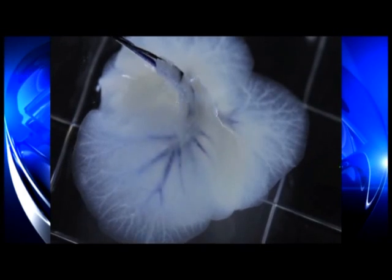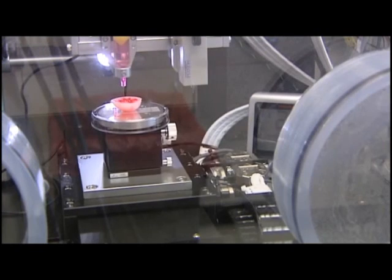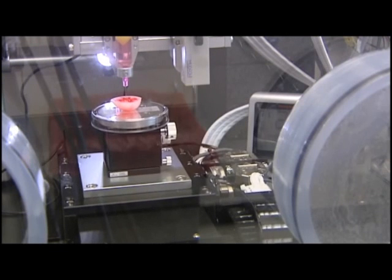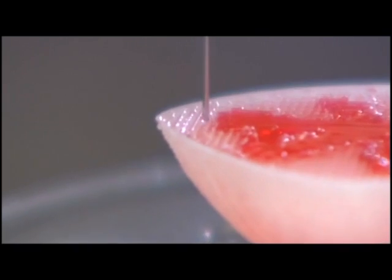The most complex organs are the solid organs, like the liver, the heart, the kidney. Here's a miniature lab-grown liver, not yet ready for humans. Those larger organs are built layer by layer with a modified inkjet printer that sprays different cell types onto the organ scaffold.